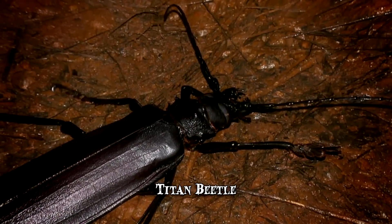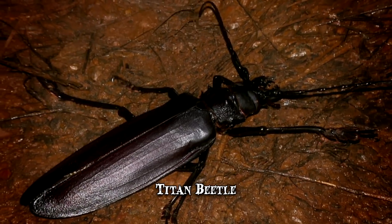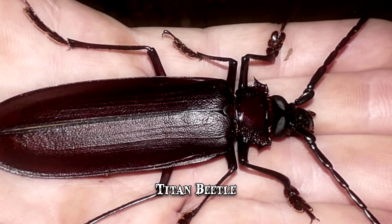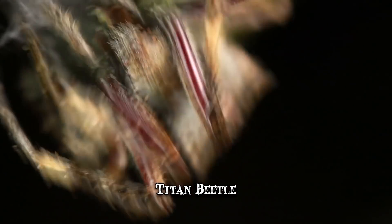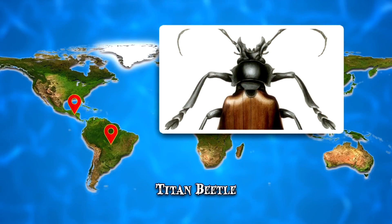Its only function is to reproduce. It can take years for it to grow from a larva to an adult form. Not only can it give a nasty bite, but it also hisses loudly to warn potential predators they need to stay away. It's native to the rainforests of Central and South America.